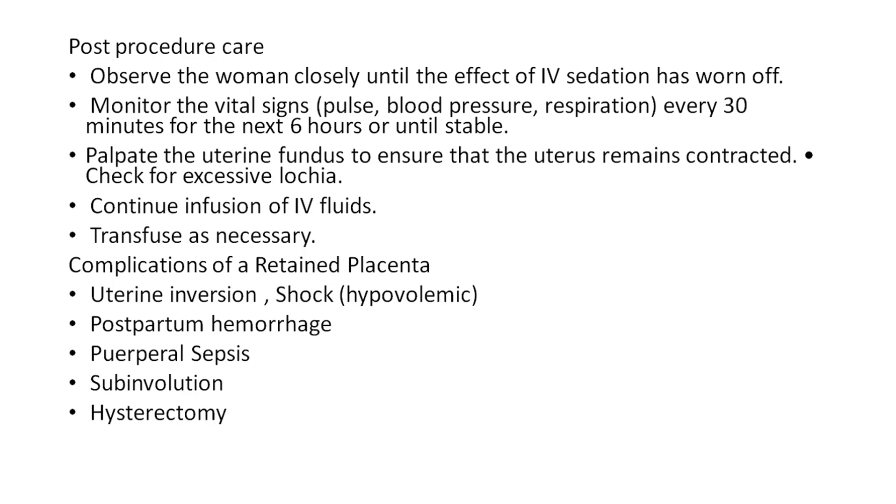Complications of retained placenta include acute uterine inversion, shock (hypovolemic), postpartum hemorrhage, puerperal sepsis, subinvolution, and hysterectomy.